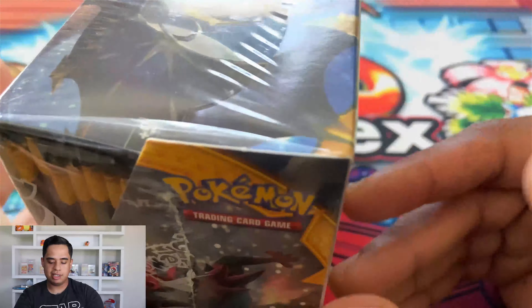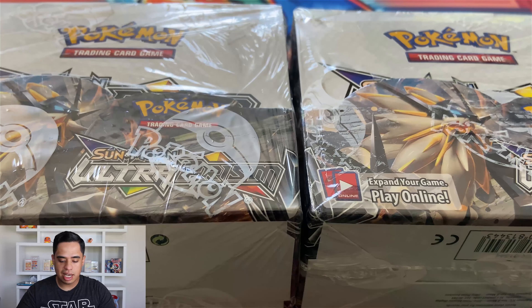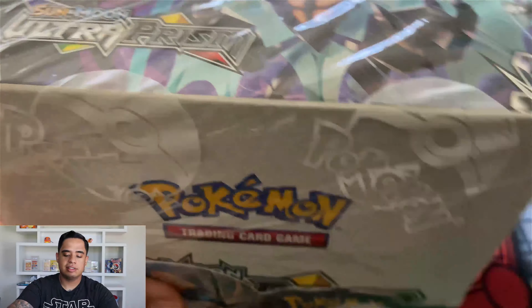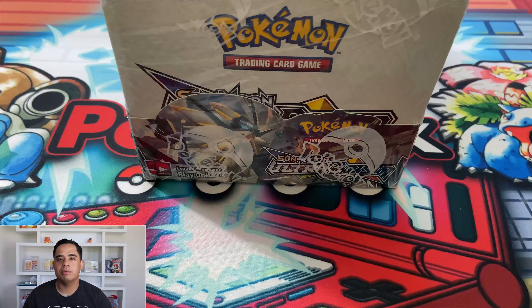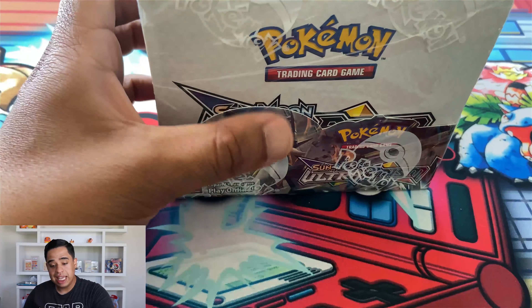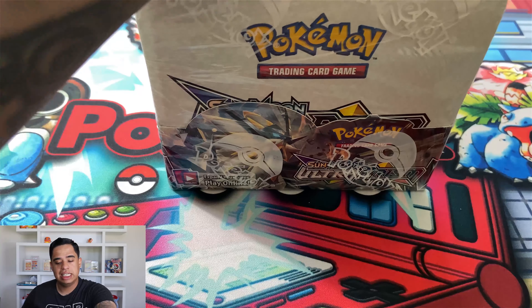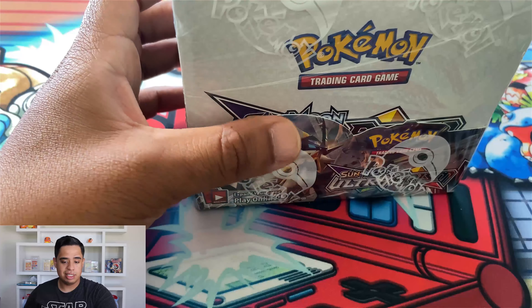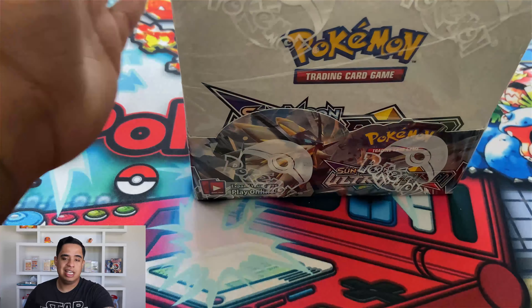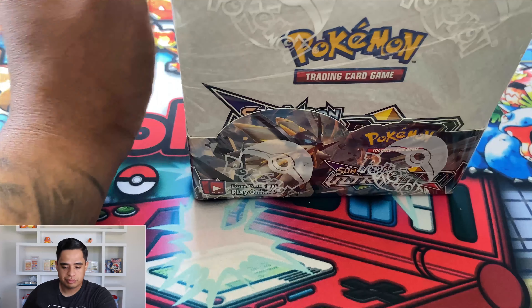Next we have two Ultra Prism booster boxes — both bought on eBay from Pokey Select. One has a little hole in the wrapper but is still sealed, the other is a lot cleaner. Ultra Prism was released in February 2018 and was the first set to have the Prism Star cards. It was actually very underprinted — not a popular set at the time. This is why you won't find a booster box for cheaper than $350. It's a Sun and Moon set and definitely a good investment if you can get your hands on one.